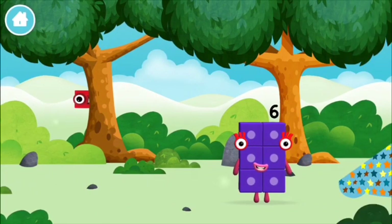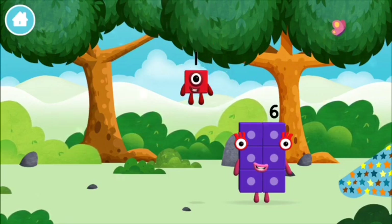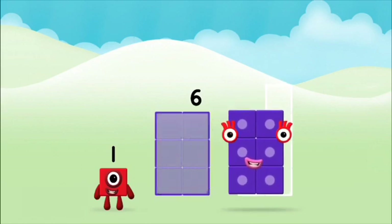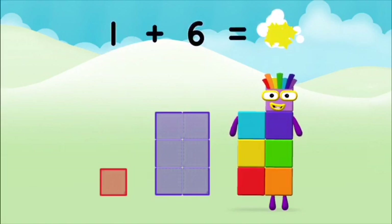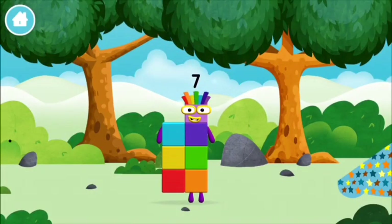Let's play — the number blocks are hiding, can you help find them? You found one! Which number block do you think adding these together will equal? Let's find out. Now can you add the number blocks together? 1 plus 6 equals 7. Amazing, you made number block 7! You made a new number block.